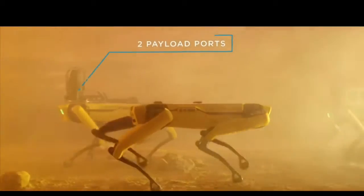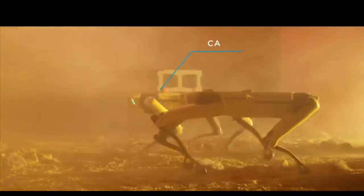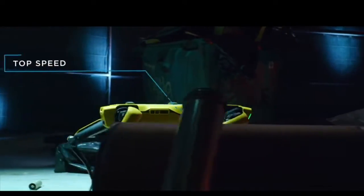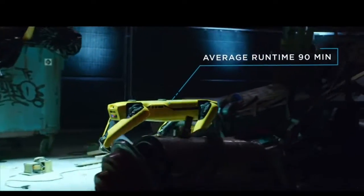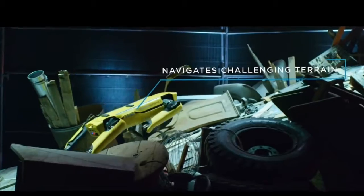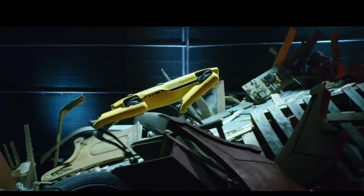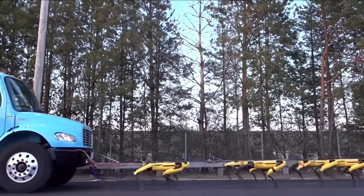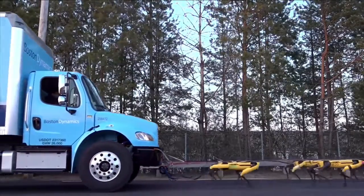Snakebots can be as big as a four-story building, which is the case of one developed by Cinta. They can also be small enough to enter tissues in the human body, like the medical snakebot developed by Carnegie Mellon University. What these robots have in common is their ability to get through narrow spaces and transform their bodies to perform their tasks. They are built in chains with independent modules which allow them to keep functioning even if part of their body gets damaged.